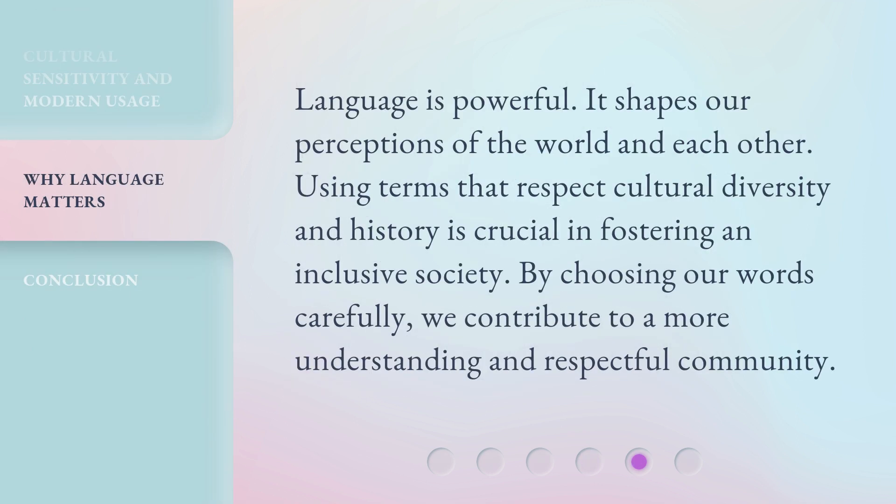Language is powerful. It shapes our perceptions of the world and each other. Using terms that respect cultural diversity and history is crucial in fostering an inclusive society. By choosing our words carefully, we contribute to a more understanding and respectful community.